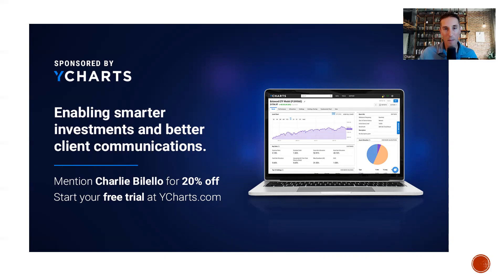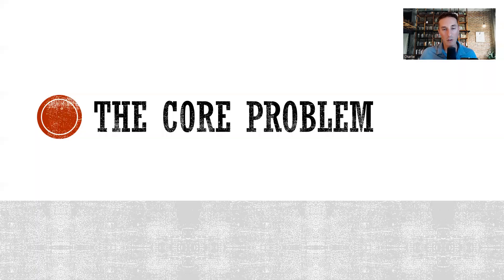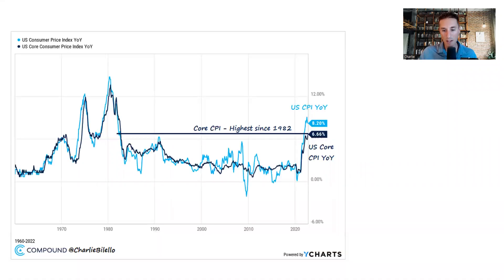Let's start out by talking about the inflation report and the core problem, which is that core inflation is still rising. US core CPI moved up to 6.7%, the highest we've seen since 1982. This really overshadowed the progress on the overall rate moving down to 8.2%, which was the third straight monthly decline.